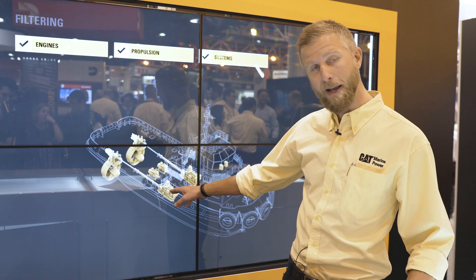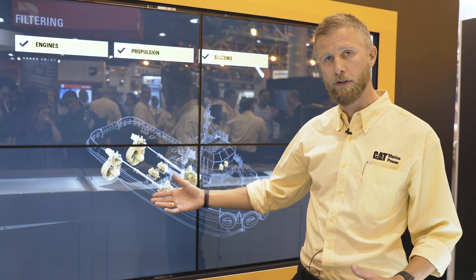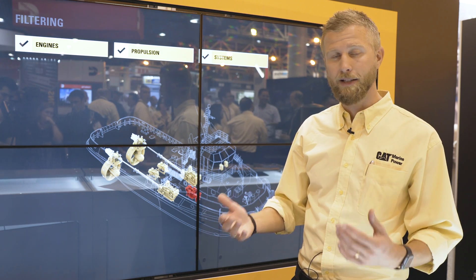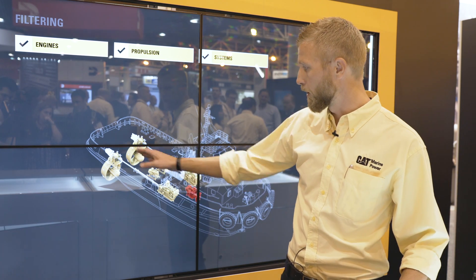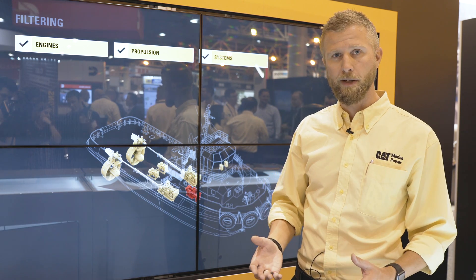In diesel mechanic mode, you're running your main engines to power the Z-drives but without using your electric motors, making it more or less exactly the same as a conventional diesel mechanic tugboat. Then you have the third option where you use the electric motors in combination with the main engines to give you full performance.